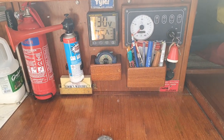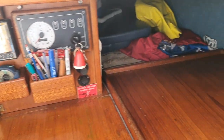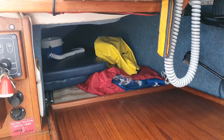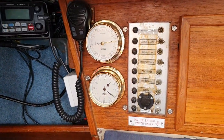The battery monitor there and the starter. Pilot berth which currently has lots of gear in it, that's the chart table. Then we have the electrics panel, the clock and barometer.